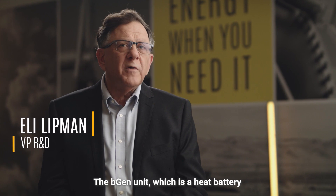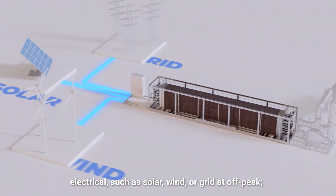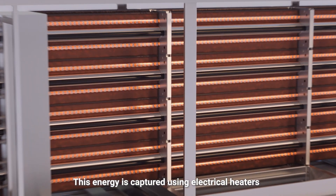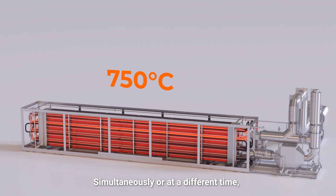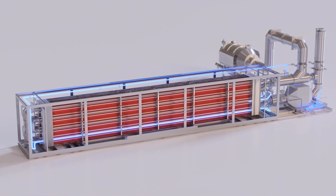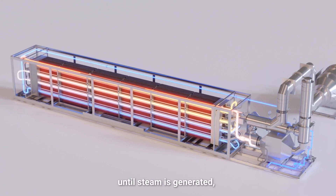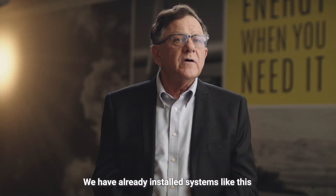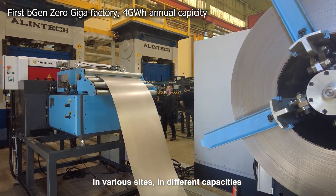The Beijing unit, which is a heat battery, is charged from different renewable sources — electrical, such as solar, wind, or grid at off-peak. This energy is captured using electrical heaters that are embedded within the storage. Simultaneously, or at a different time, water is introduced into the inlet of the storage steam cycle, gradually heated until steam is generated, then supplied according to the customer's demand. We have already installed systems like this in various sites in different capacities.